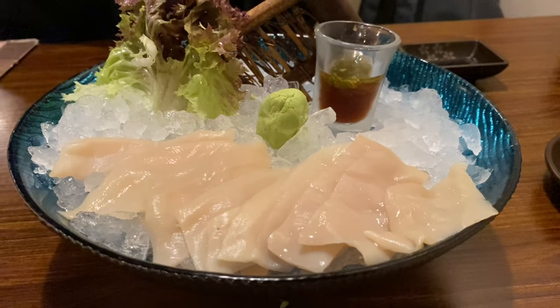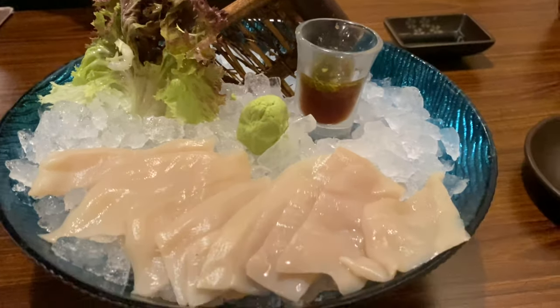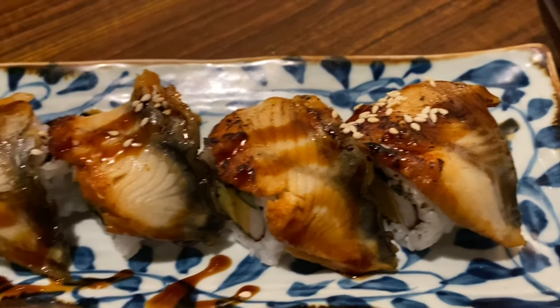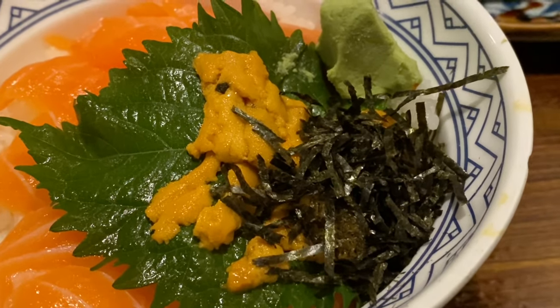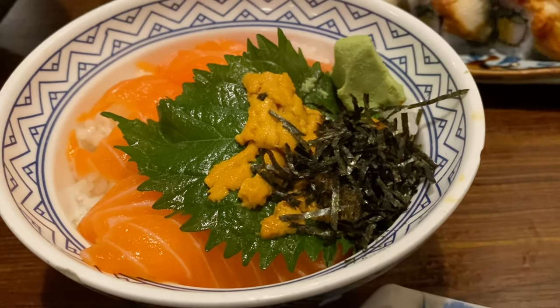This is one of the fresh geoduck — looks amazing, you guys can see how nice that is. This is salmon with sea urchin. Everybody is crazy for the urchin — that's the best. I always go to the fish market and buy fresh and eat there. It's amazing.